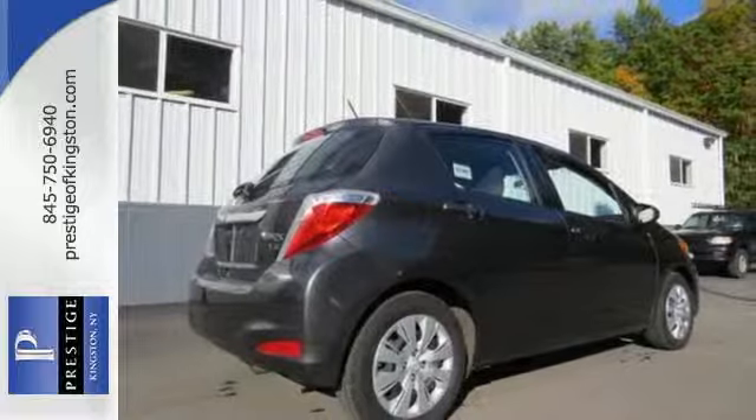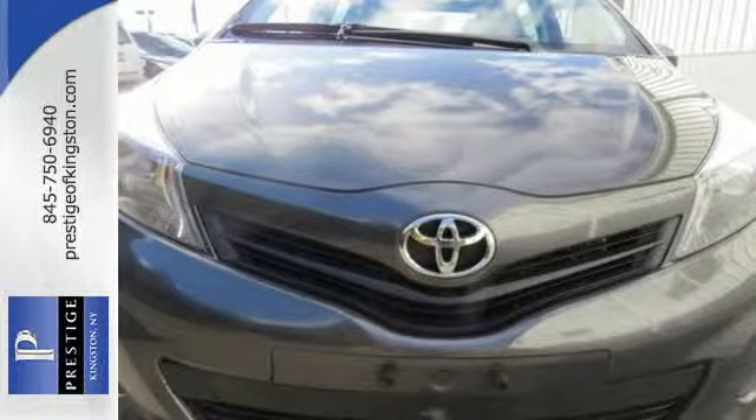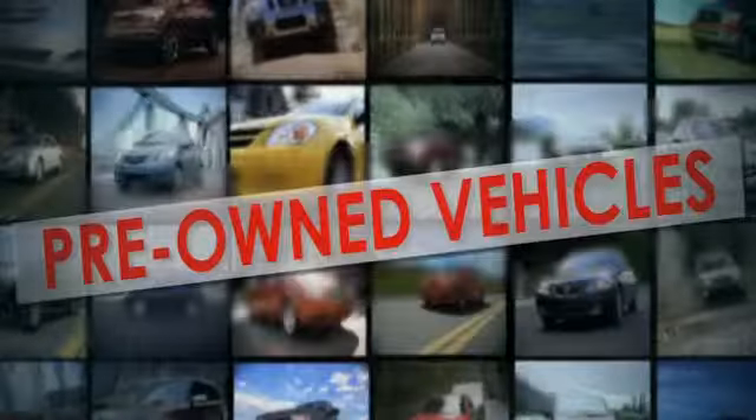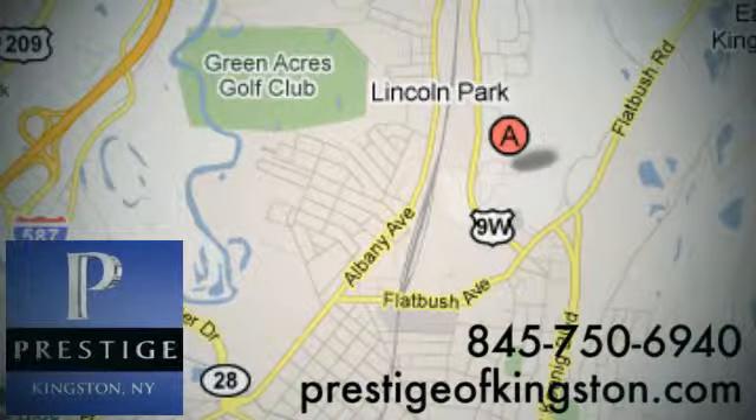It has peppy performance and that famous Toyota reliability. Test drive it today. At Prestige, we have the widest selection of new and pre-owned vehicles in the Kingston area. We're conveniently located at 756 East Chester Street Bypass in Kingston, New York.